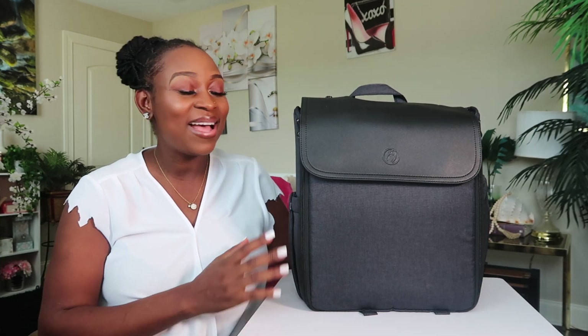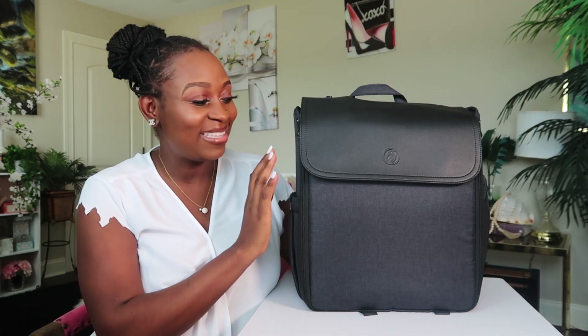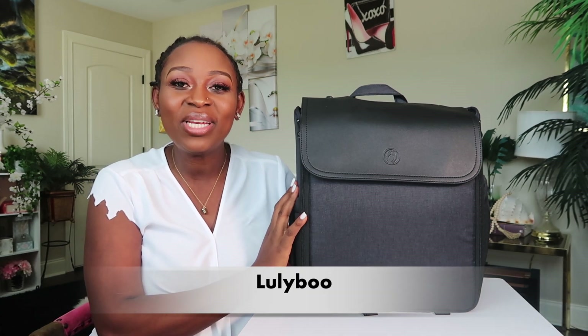Hello, welcome back to the channel. It's Barbara here and in today's video, I'm going to be sharing with you guys this amazing product. So thanks to Lulibu for sponsoring this video.